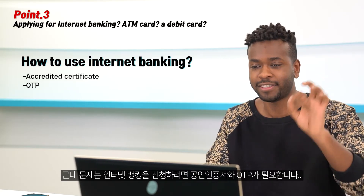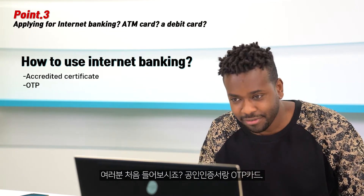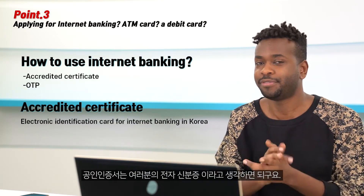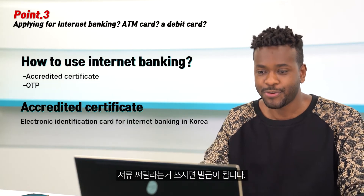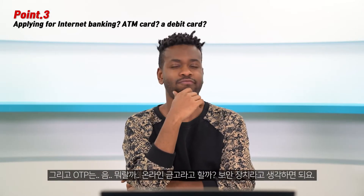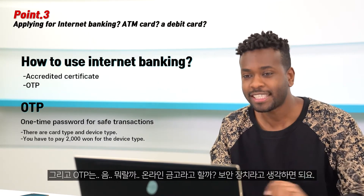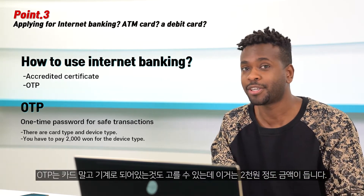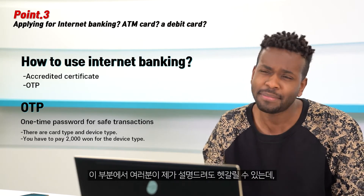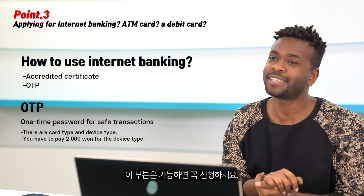However, there's a catch: to apply for internet banking, you need an accredited certificate and an OTP. If it's your first time hearing about these — think of the accredited certificate as your electronic identification card; it will be issued to you after signing all the documents at the bank. The OTP is like a security device — think of it as an online safe. You can choose a device or a paper OTP; the device costs about 2,000 Korean won, which is around two dollars. Please apply for this if possible.